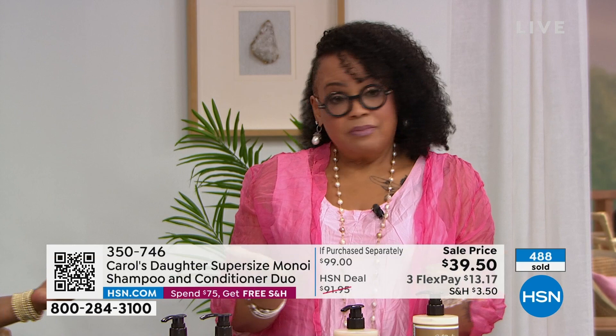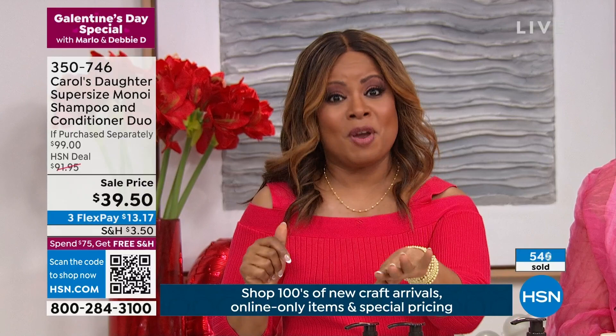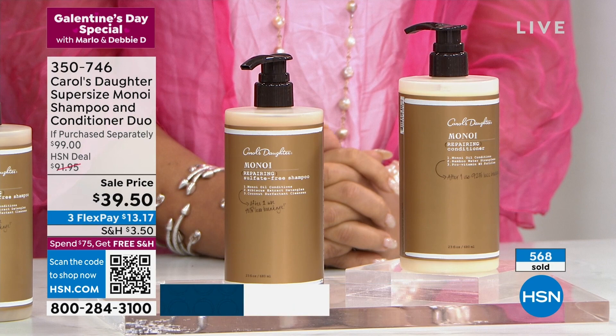There are many ways to shop: a new QR code lets you point your phone camera at the TV screen to be taken right to the product page. The HSN app is available for tablets and mobile devices, and you can shop on HSN.com or call the toll-free 800 number. HSN offers 30 days to love it or return it. New: once you've spent $75 in a day, you get free shipping and handling until midnight — great for heavy items like these.